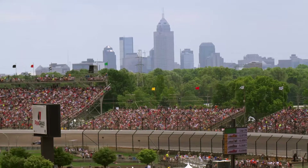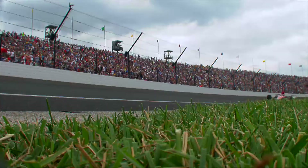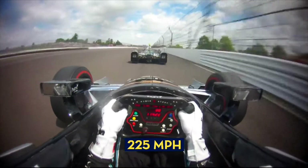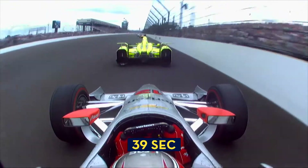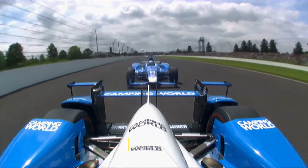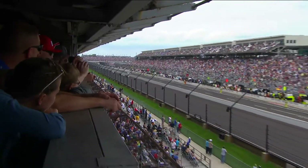Now let's talk about speed. The Indianapolis Motor Speedway is 2.5 miles around. An IndyCar traveling 225 miles an hour will circle the track in exactly 40 seconds. At 39 seconds, that same car is going over 230 miles an hour. And at 41 seconds, the car is traveling 219 miles an hour. So every fraction of a second is important.